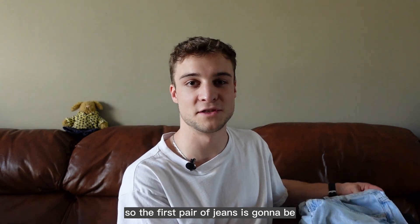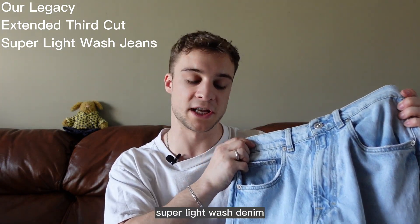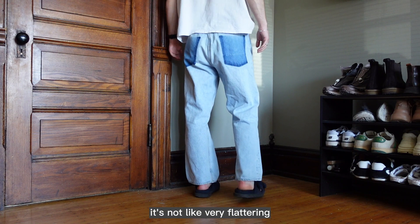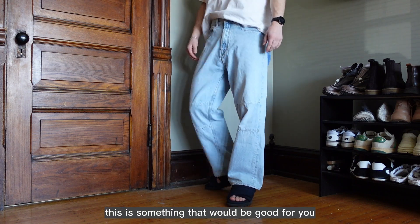The first pair of jeans is going to be from Our Legacy. This is their third cut in the extended super light wash denim. For fit, I'm going to rank these a 6.5. It's not very flattering, but if you like that wide leg style, this is something that would be good for you.